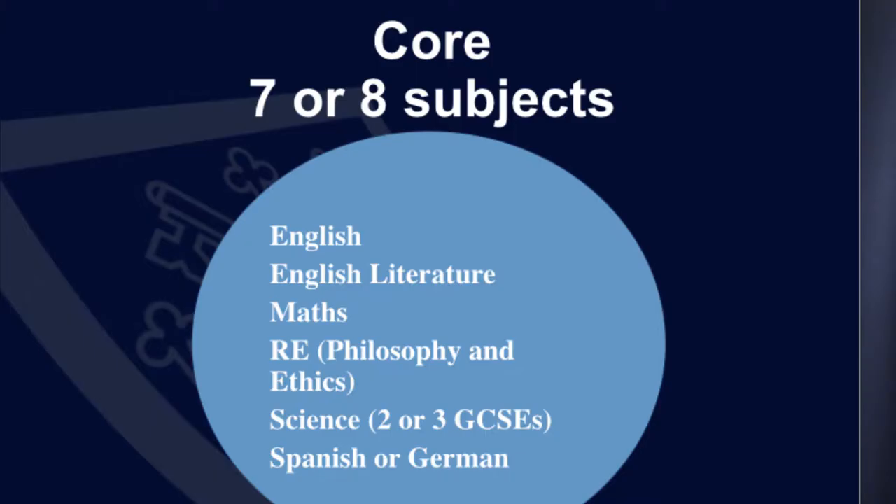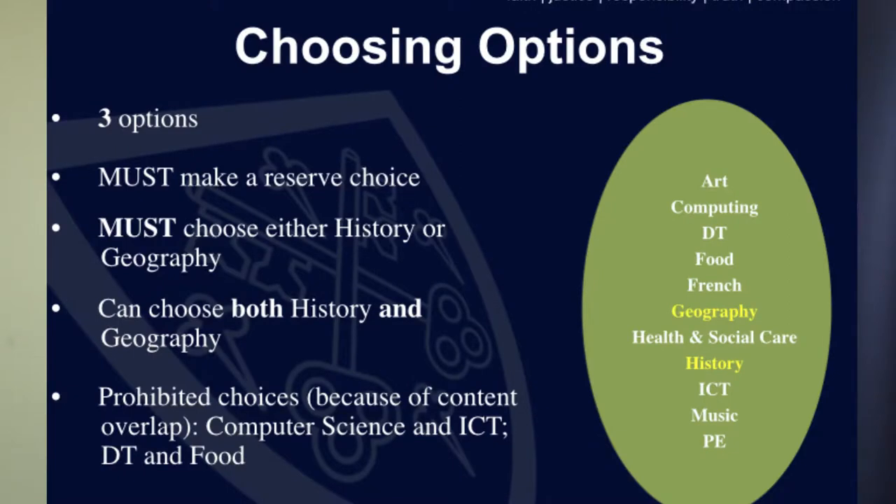Our Key Stage 4 curriculum is structured in three parts. We have the core of the curriculum which all students follow, an options section, and then wider studies which wrap around those two elements. In the core of the curriculum are 7 or 8 GCSE subjects — the number changes depending on whether a student does double or triple science. Those subjects are at the core of the curriculum and are followed by all students. In addition, students follow three GCSE options which they choose.